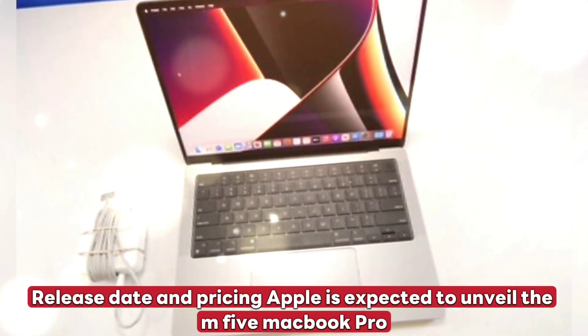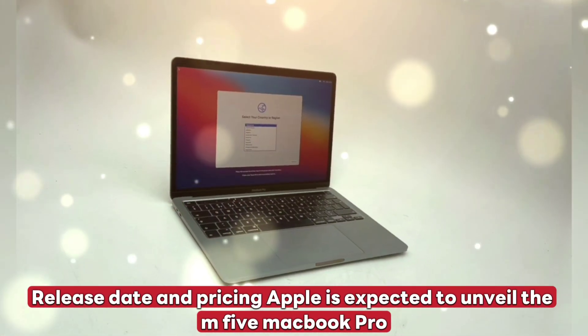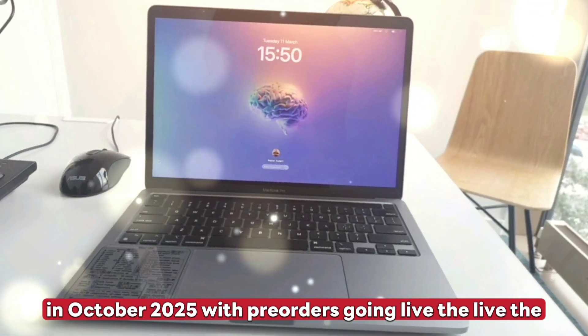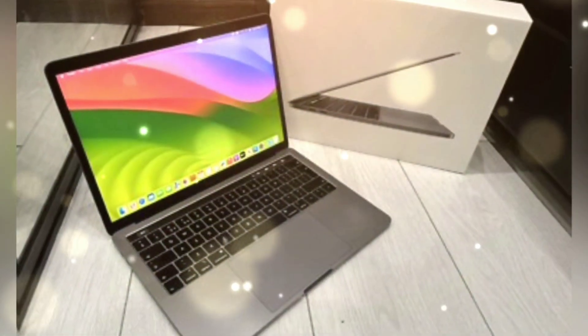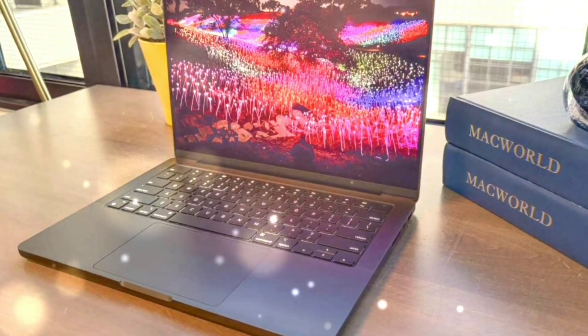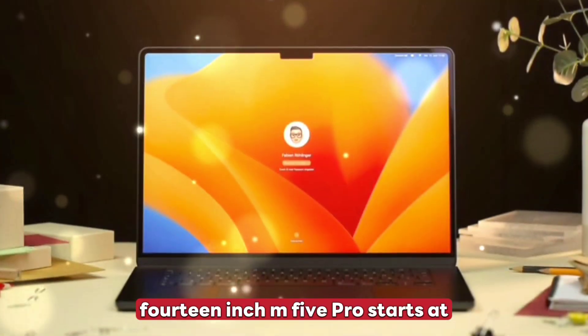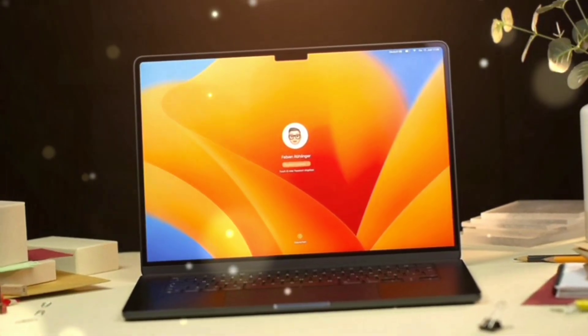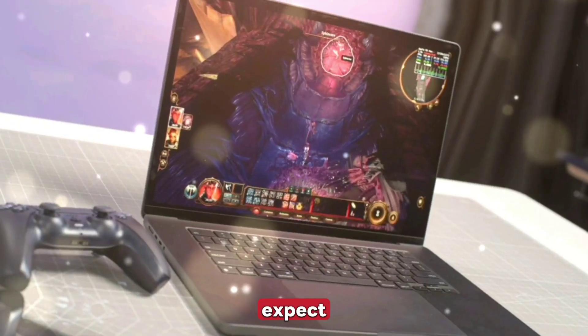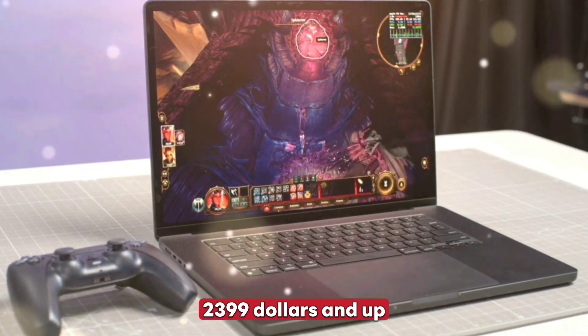Release date and pricing: Apple is expected to unveil the M5 MacBook Pro in October 2025, with pre-orders going live the same week. Shipping begins late October into early November. The 14-inch M5 Pro starts at $1,599; M5 Max models expect $2,399 and up.